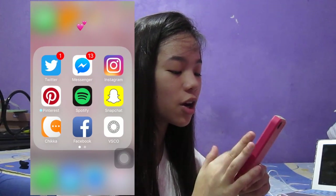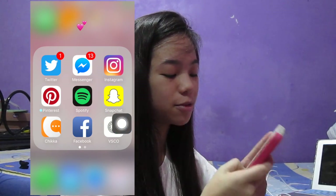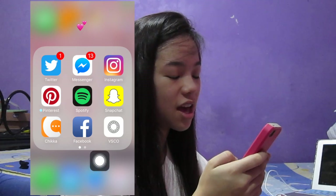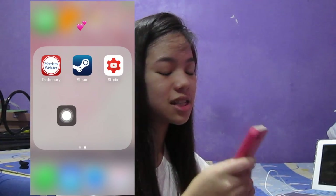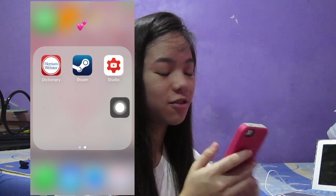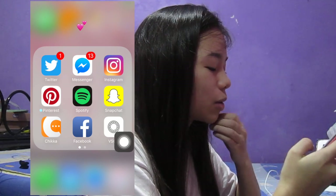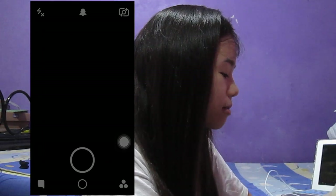On the second screen I have Twitter, Messenger, Instagram, Pinterest, Spotify, Snapchat, Chica, Facebook, VSCO, Dictionary for English, Steam for classmates, and YouTube Studio for analytics.